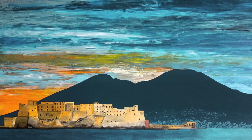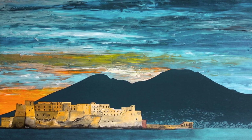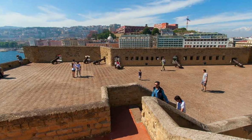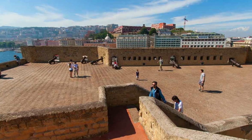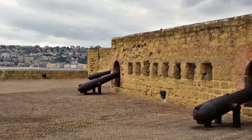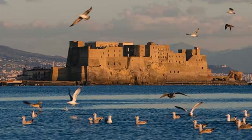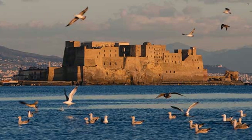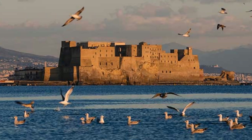The castle has served various functions throughout its long history, from royal residence to prison to a venue for exhibitions and conferences in the present time. The Norman Tower, the castle's tallest, offers spectacular views of the city of Naples, Mount Vesuvius, and the sea, making Castel dell'Ovo an unmissable vantage point. Its massive walls and towers bear witness to its strategic role in protecting Naples from invaders by sea. Today it represents one of the most iconic symbols of Naples.